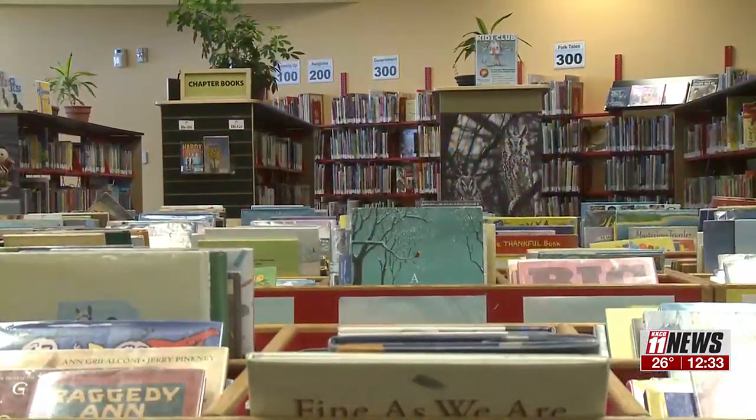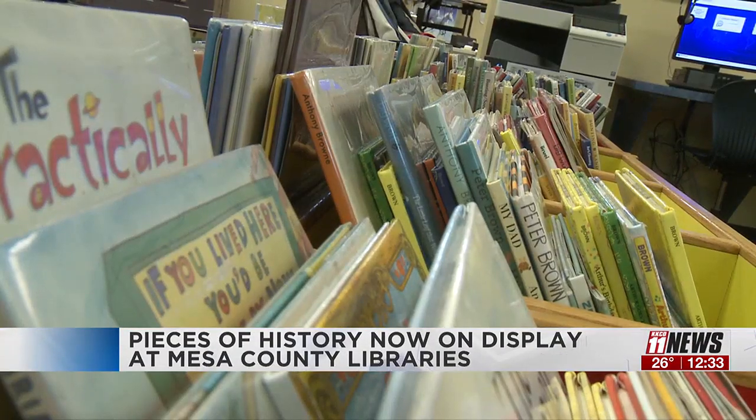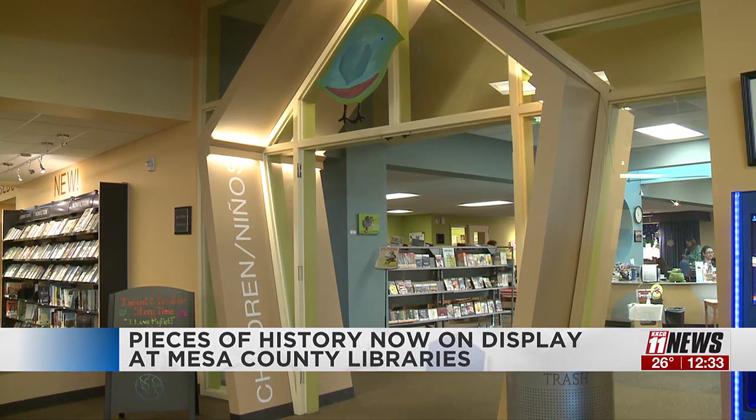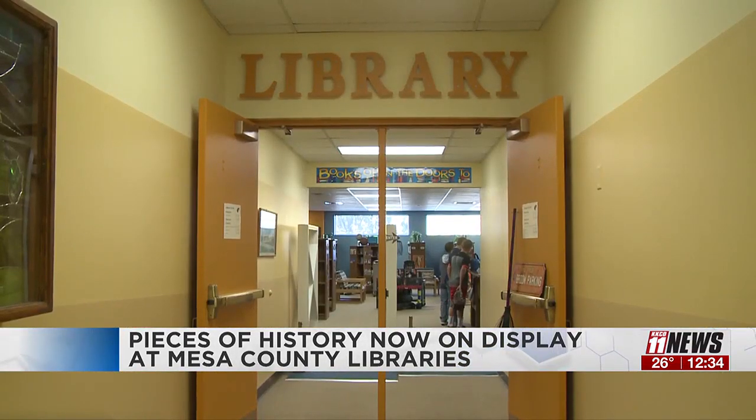Today we are learning that more than 500 pieces of handcrafted history from D-51's former Columbine Elementary School is now on permanent display at Mesa County Library's Central Branch in the East Hallway. Students and employees created the Columbine Elementary School tile project during the 1997 and 98 school year. The tiles were set and grouted into frames and displayed inside of Columbine Elementary School until its closure back in 2007.